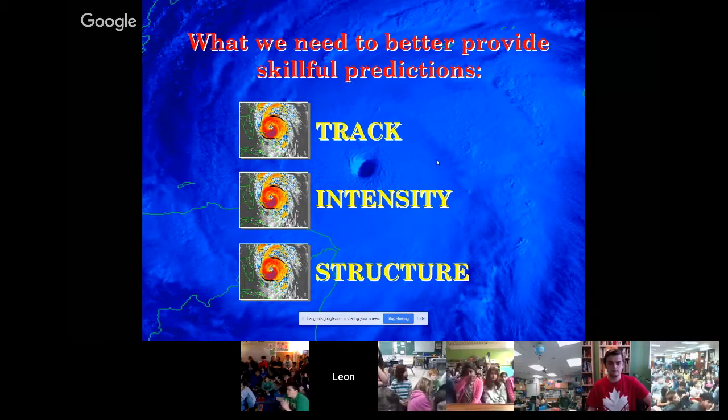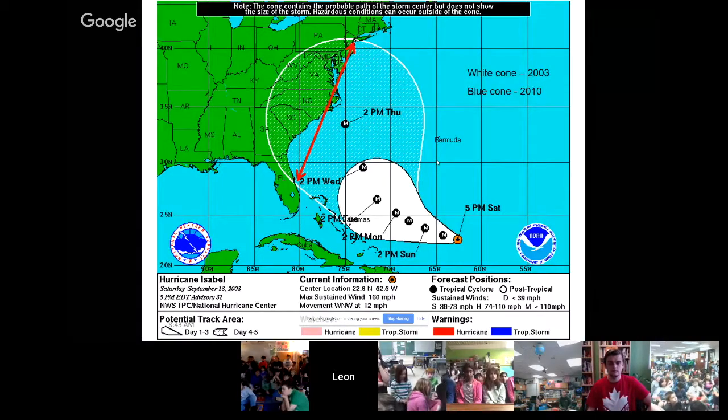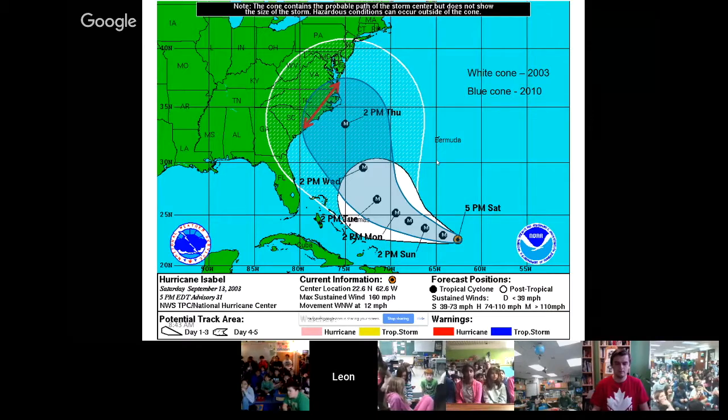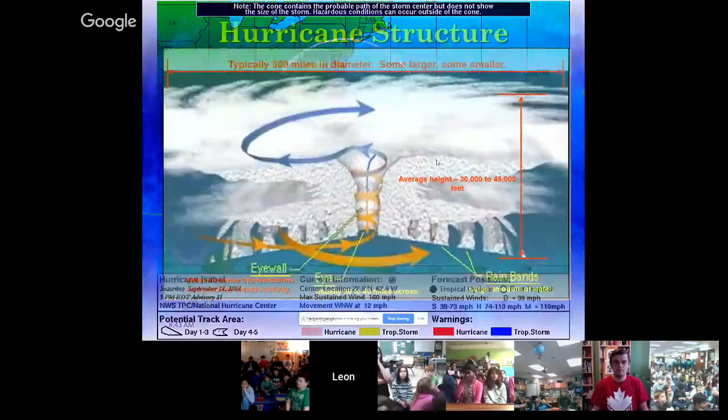To be able to prepare better and provide better predictions, we have to understand the structure of these storms, so we fly into them. Back in 2003, if we were issuing a warning for a particular storm, a much larger portion of the coast would need to be warned. As our predictions have gotten better — by 2010, we were able to narrow that to a much smaller area — using aircraft observations, prediction models, and skillful forecasters.